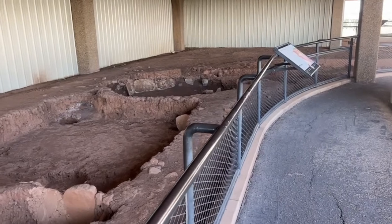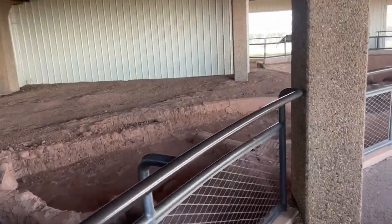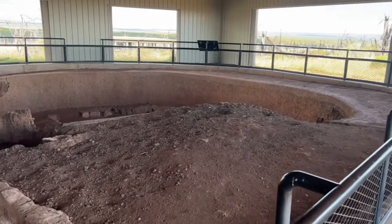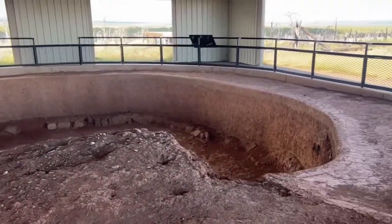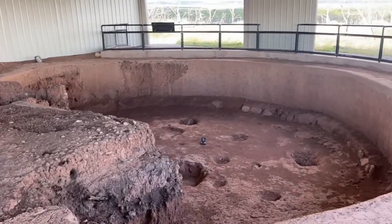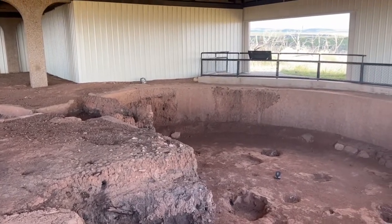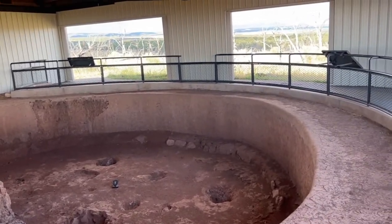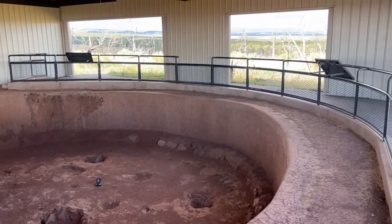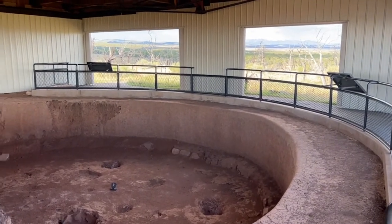More ruins here, believed to have been occupied between 600 and 800 AD, part of a much larger community. The sign talks about imagining a life where everything comes from the earth — you get water from the spring, find plants and animals around you, get clay and make pottery from it. Very different from our modern 21st century life where we get upset if Amazon can't deliver next day.